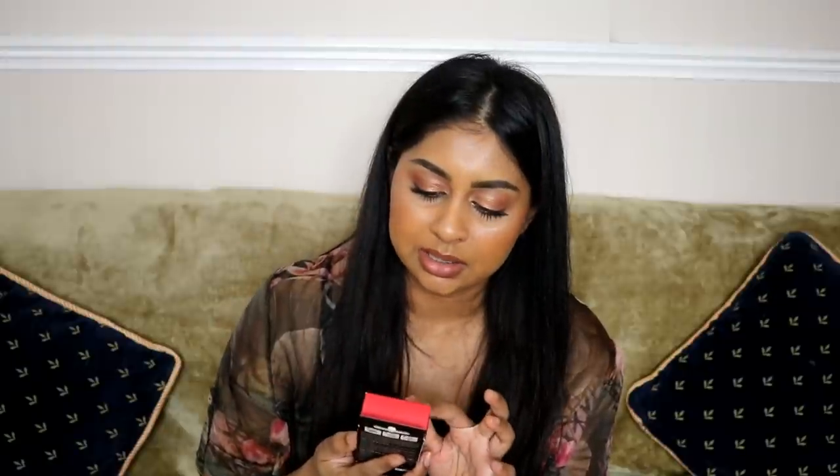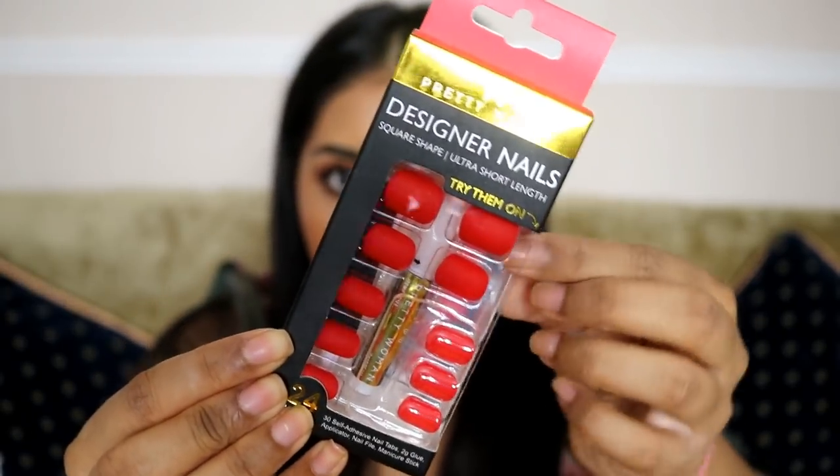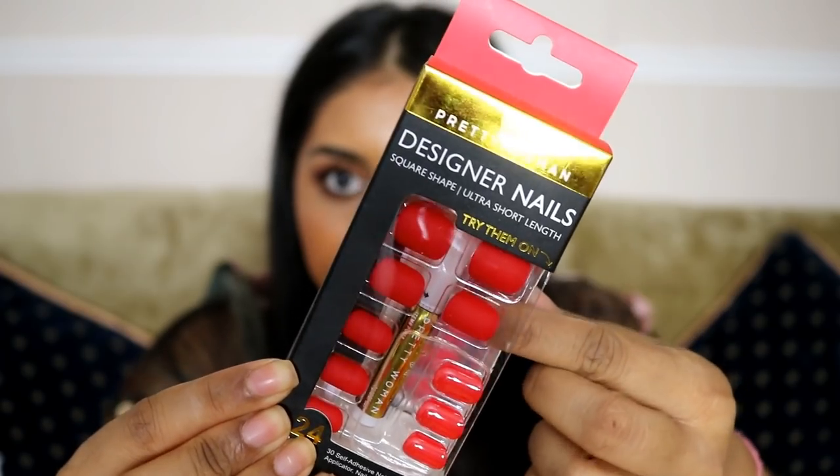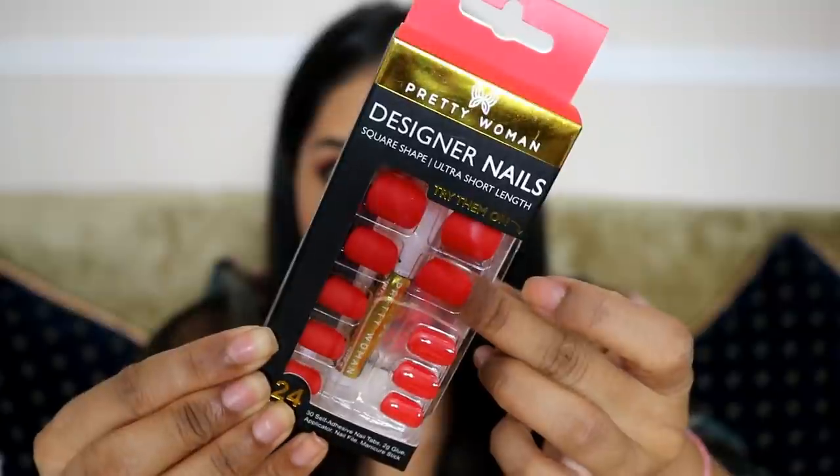The next thing is this nail set from Pretty Woman — design nails, square shape, short length. This is what it looks like, and you can literally put your nail under here and see if it looks nice. That is so convenient — such a nice touch.